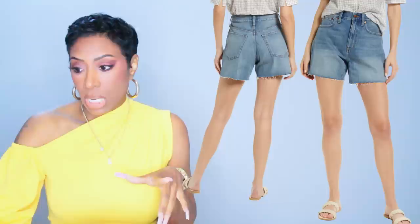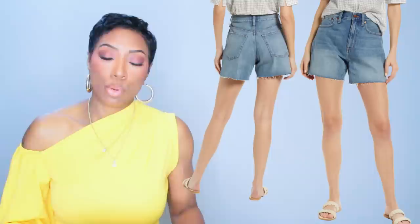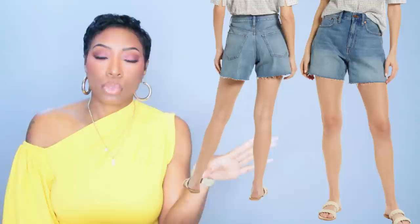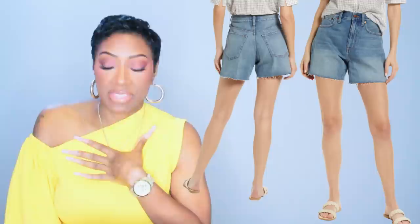The denim shorts are $78 and they're called the Relaxed Mid-Length Denim Shorts by Madewell. They're denim shorts with a little distressing at the hem, but they're not booty shorts — perfect for women who want that denim short look in the summertime but do not want their cheeks out. This is not a daisy dukes situation; this is a 'I am classy and have respect for myself' pair of shorts. Love that.